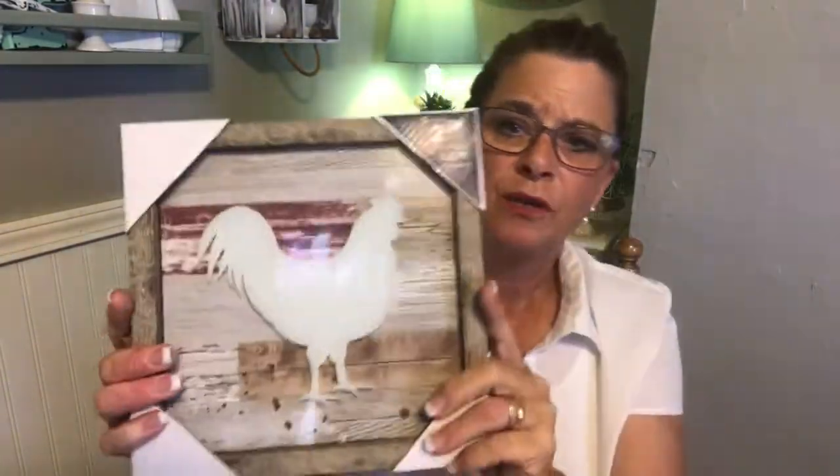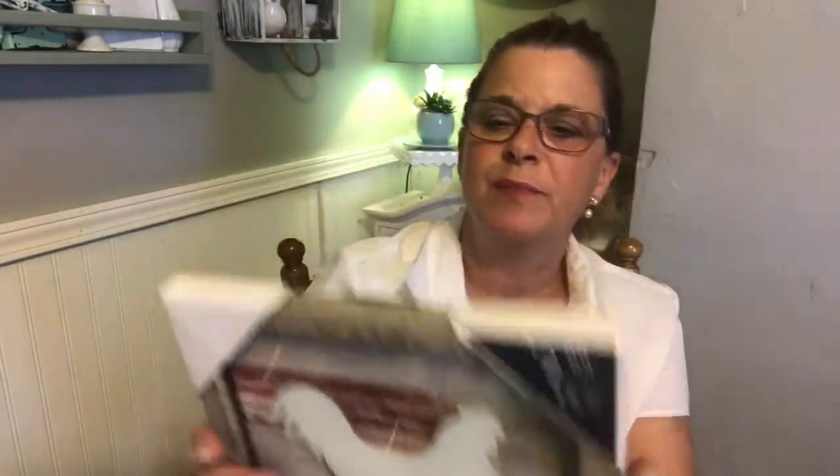The next thing I found was this Rooster. They had chickens, cows, and other things, but I chose the Rooster — I liked the color of the frame on this one. It was $2.99, and it says compared to $5.99. It's pretty thick too. This is a really nice frame and a really nice picture, and it already has the hanger on the back where you can just hang it up.